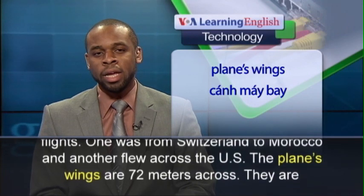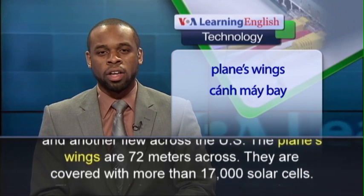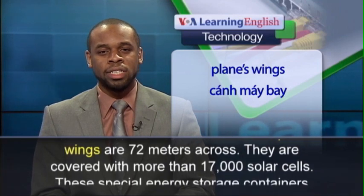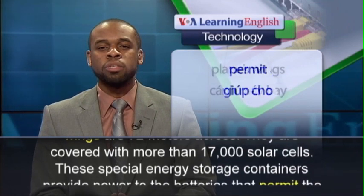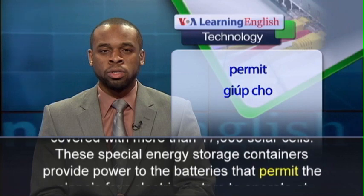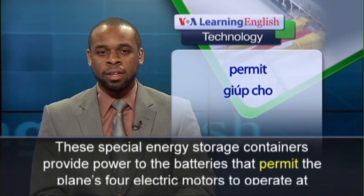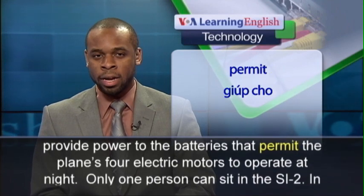The plane's wings are 72 meters across. They are covered with more than 17,000 solar cells. These special energy storage containers provide power to the batteries that permit the plane's four electric motors to operate at night.